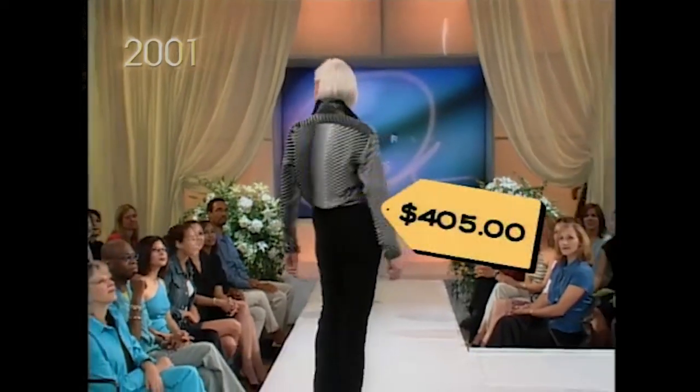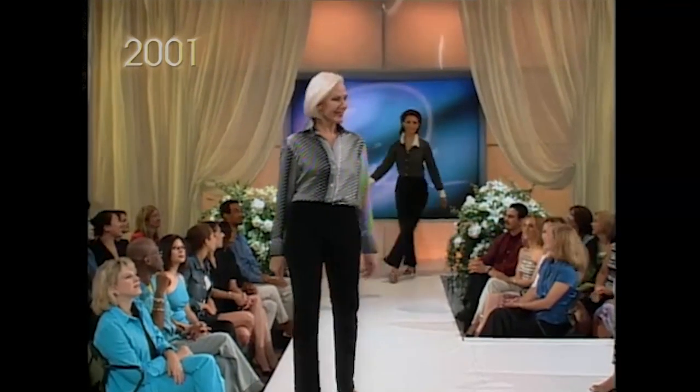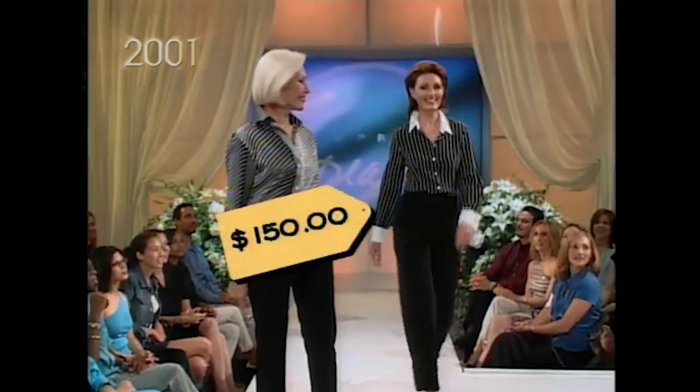All the designers' fashion shows for spring and summer featured stripes. This Gucci black-and-white striped shirt will cost you $405. And my shirt from ABF costs $150. My look. That's a joke.